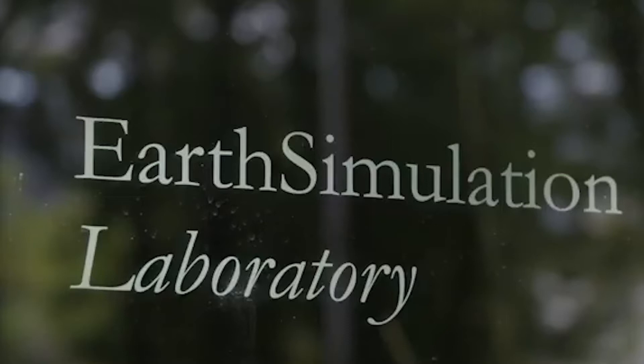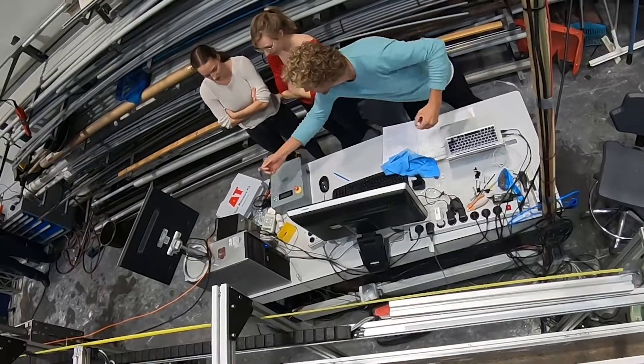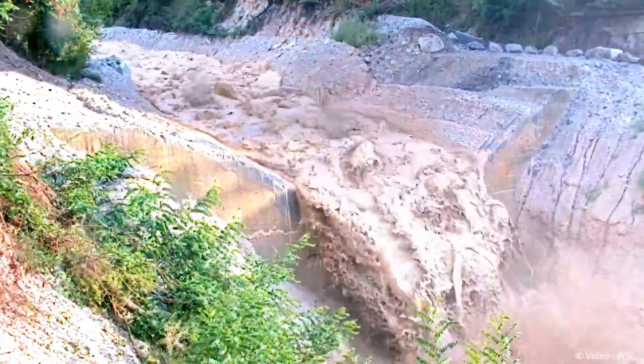The Debris Flow Flume is one of the facilities within the Earth Simulation Laboratory of Utrecht University. In this flume, we study the flow, erosion and deposition dynamics of debris flows.